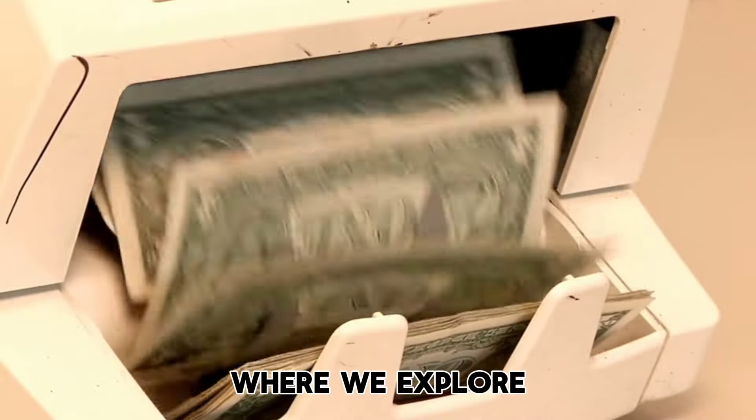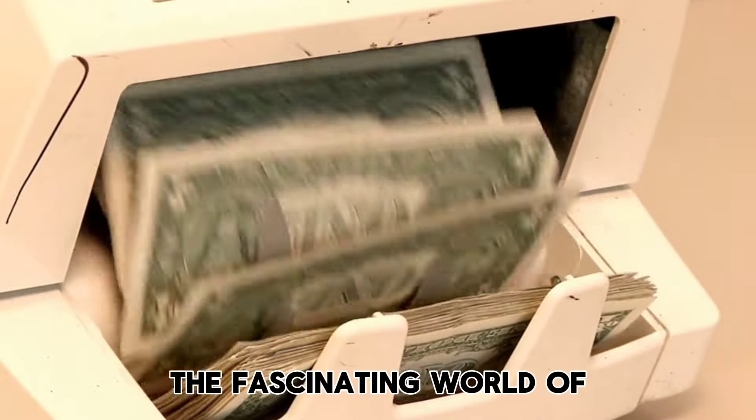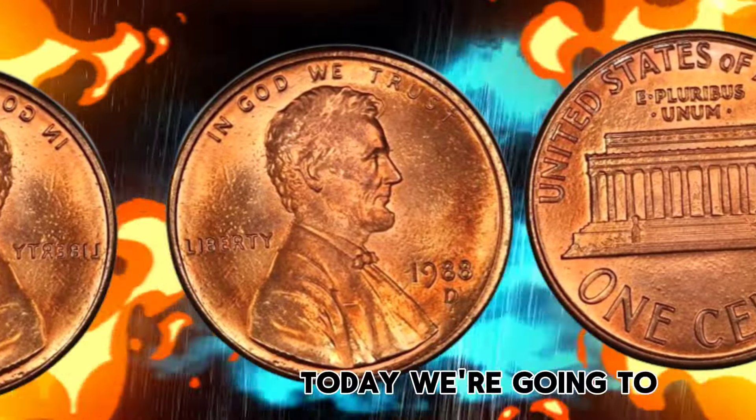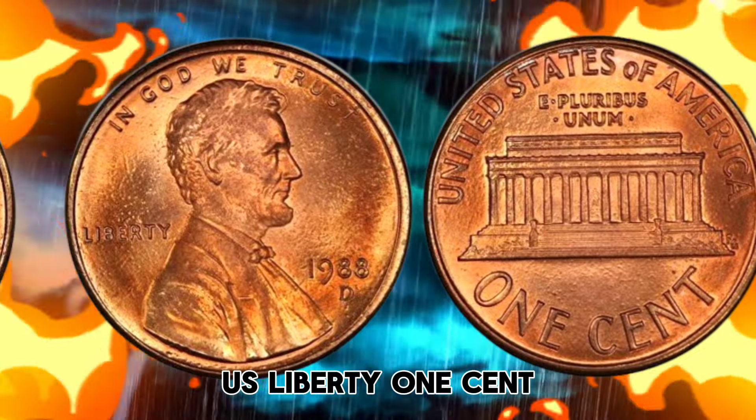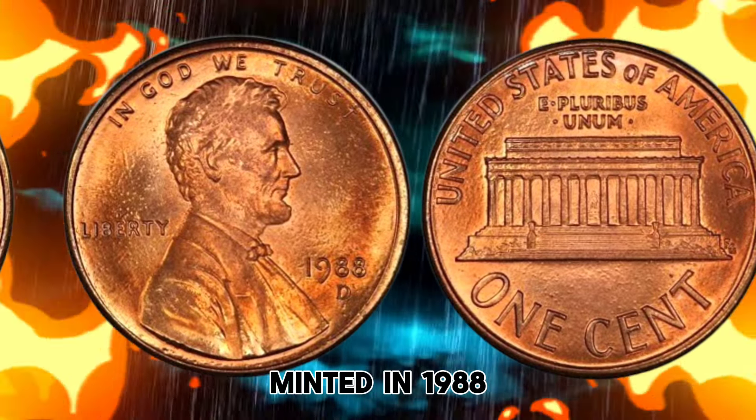Welcome to our channel, where we explore the fascinating world of coin collecting. Today, we're going to delve into the history and value of the U.S. Liberty One Cent coin, minted in 1988.